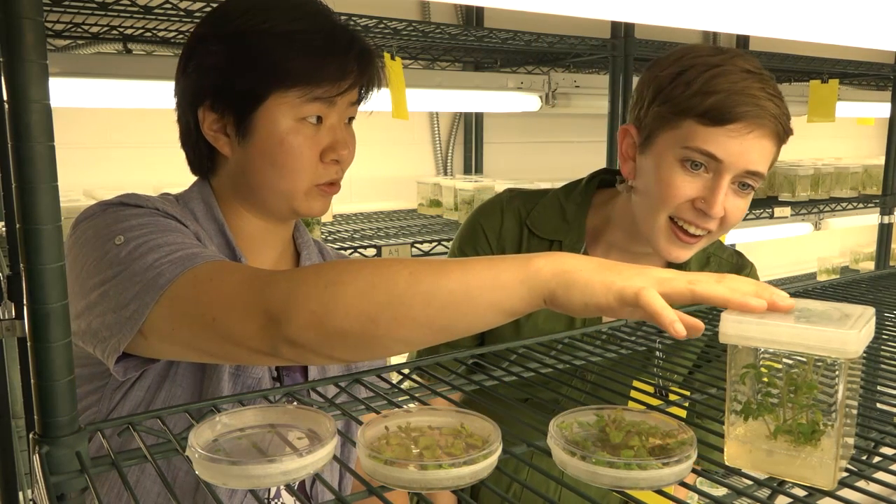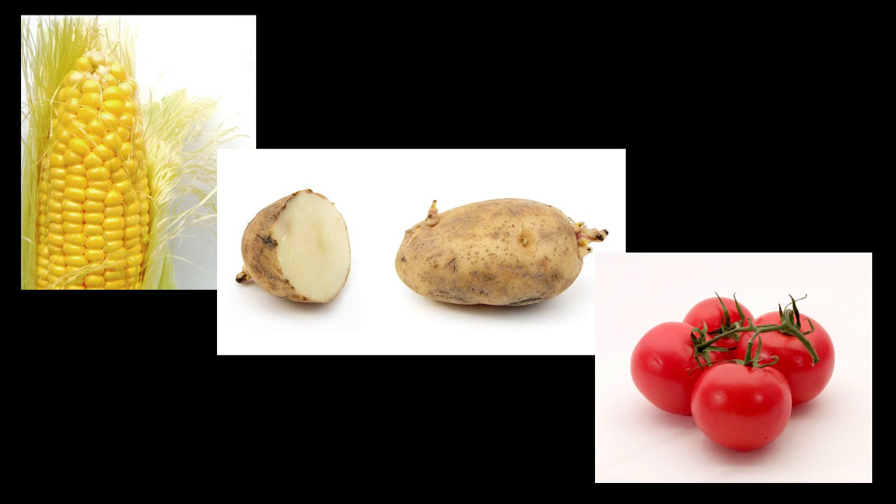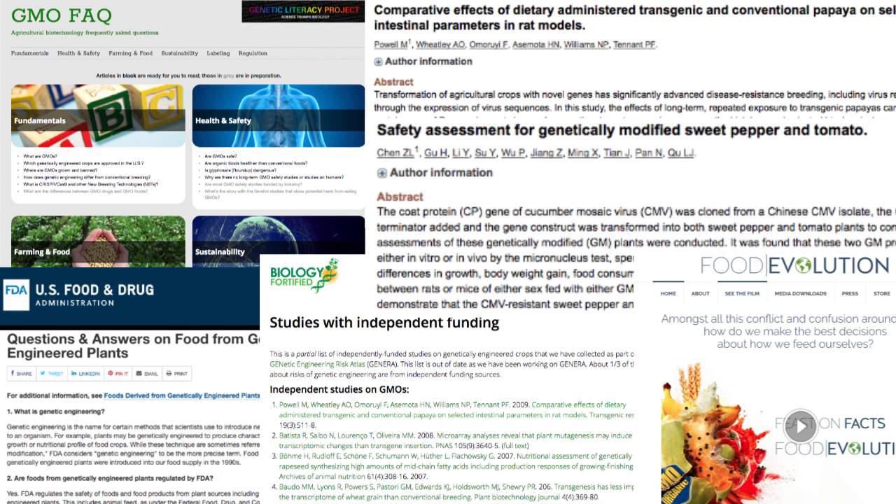We're going to show you how we make genetically modified plants in the lab — spoiler alert, it doesn't involve syringes filled with mysterious rainbow chemicals — and discuss whether they're safe to eat. We've provided a list of references on these topics and others in the description if you'd like to know more.